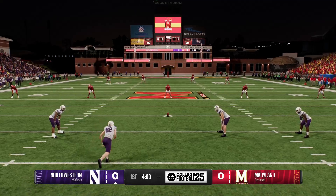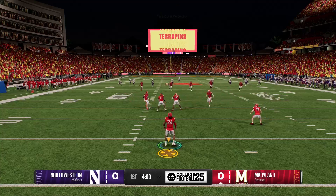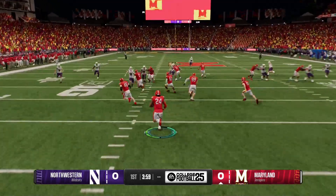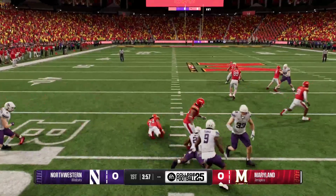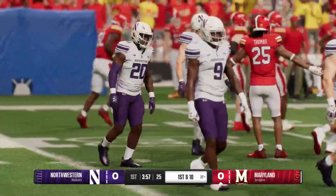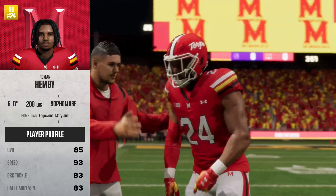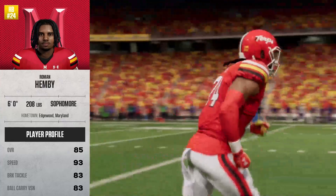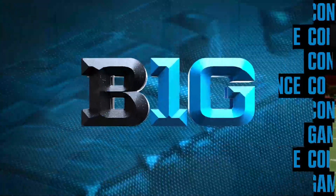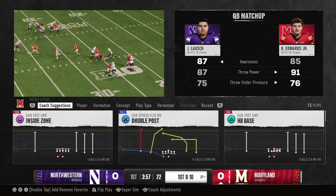Now they get set to kick it away. He takes this from inside the five, and he'll be tackled at the 27 — that's where the drive will start. The Terrapins offense is going to get the chance to start this game off, and here comes one of the elite running backs in all of college football. When he gets the ball in his hands, you're just holding your breath, Tom. He's been electrifying.